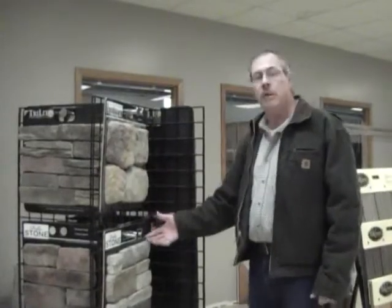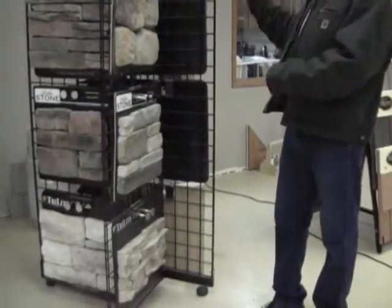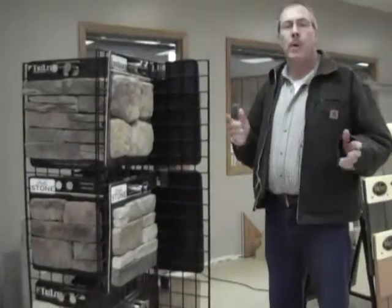You have Landmark Stone products, you have Pella Stone, Tri-Lite — you have a lot of options, they go all the way around here. But what you do is just come on in, take a look, see what kind of pattern you think might look like something you'd like to have, and then we'll give you a free estimate — nothing to it.